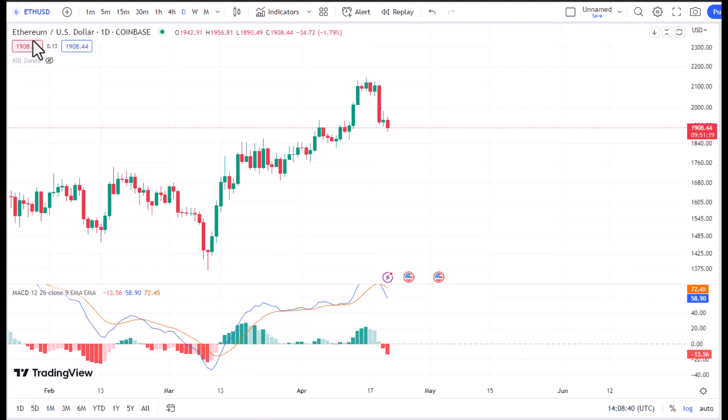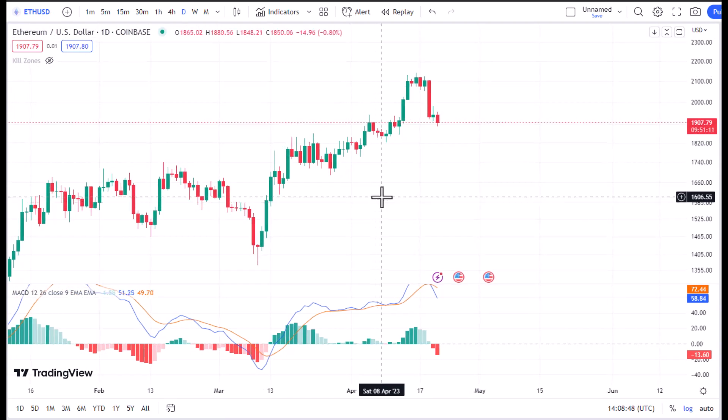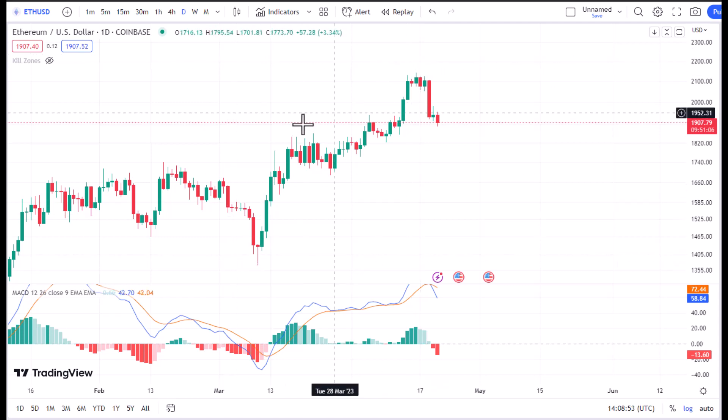Now that we are on the chart, as you can see, we are on Ethereum per USD on the daily timeframe. What I'm seeing here is that the price has moved up to the upside recently in the previous months.